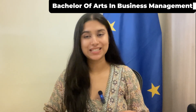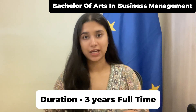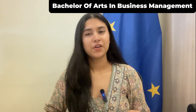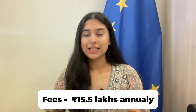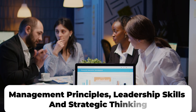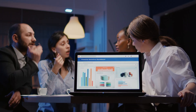First, we are discussing the Bachelor of Arts in Business Management. The duration of this course is three years full-time, or four years with a placement year. The fees are £15,300 per year, approximately Rs 15.5 lakh annually. This program focuses on developing a strong foundation in management principles, leadership skills, and strategic thinking. It includes modules in marketing, finance, and operations, ensuring a well-rounded education.